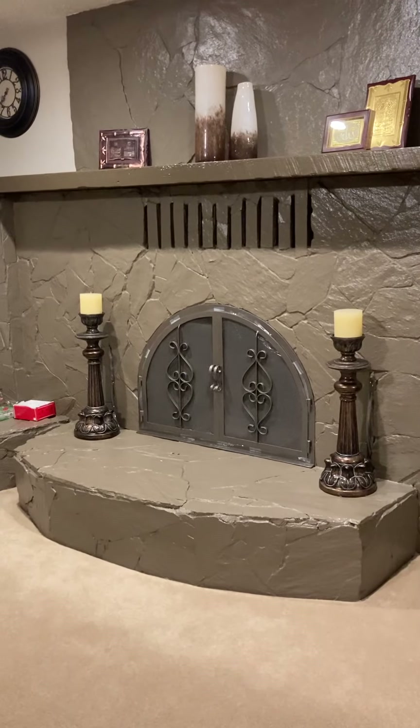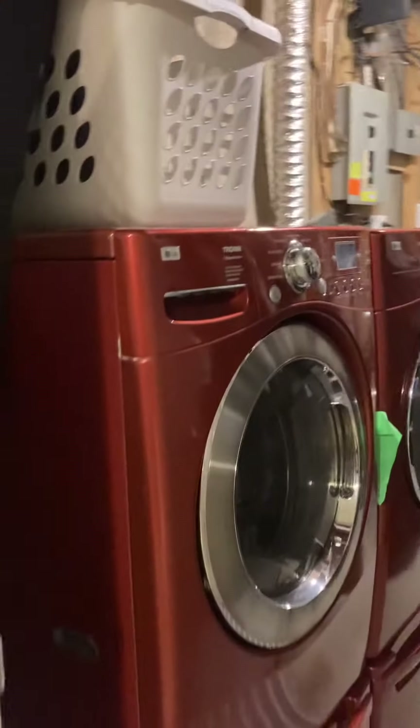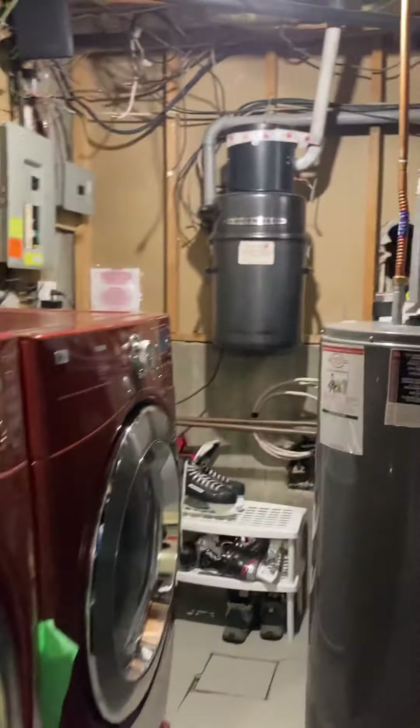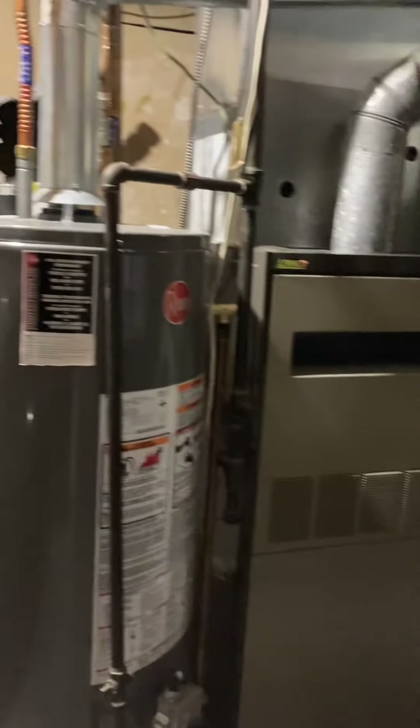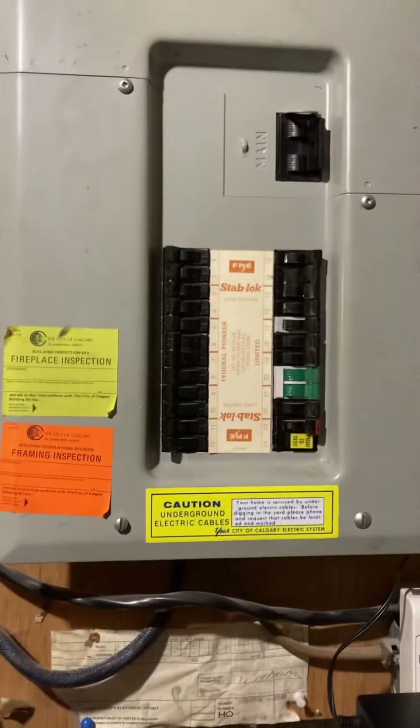Welcome to 43 Temple Ridge Bay. This is a three level split. We're starting in the lower levels. This here is the laundry room, central vac, mid efficiency furnace, 151 gallon water tank, and the electrical panel.